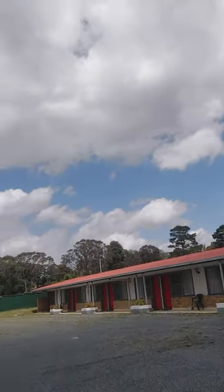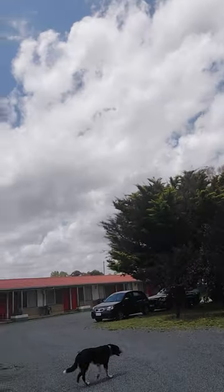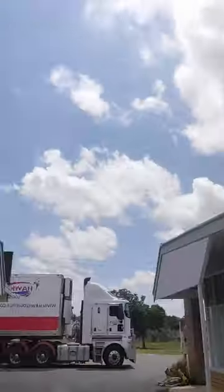Motel guests only out the back here. Basically two sausage blocks, nice and neat. 19 in total, only trading 14 at the moment. There's some that need to be renovated — I just use them for storage at the moment. So it's not even running at capacity.